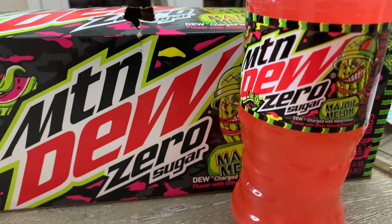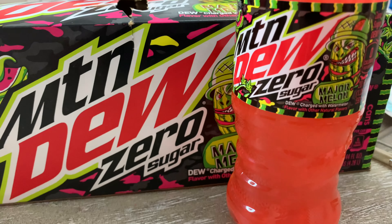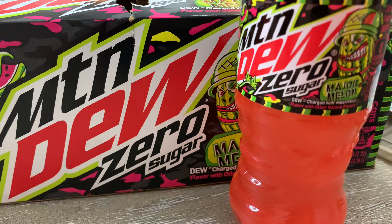It'd be great as a summer beverage. And the cool thing is you don't have to worry about all the calories, and you still get a huge rush of caffeine in this bottle. That is good. The watermelon flavor is there. It's a good kick. A good, strong flavor in this drink.